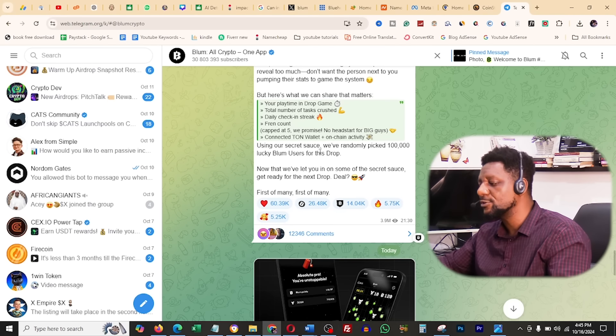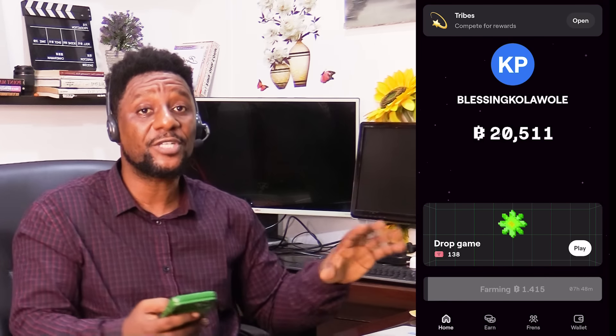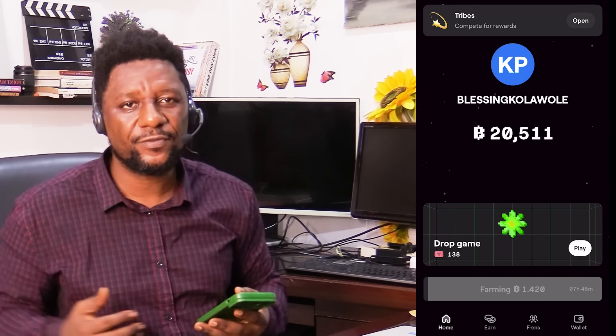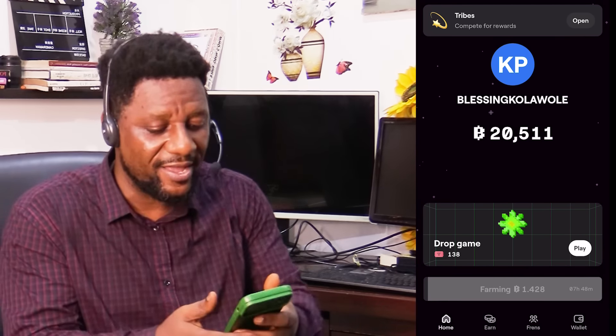Using a secret formula, they've randomly picked 100,000 lucky Bloom users for this drop. Now that they've let you into some of the secret sauce, get ready for the next drop deal. I must tell you the truth — I like this. Don't wait until the end of the game when you can make something off it right now.